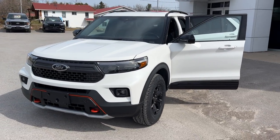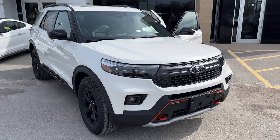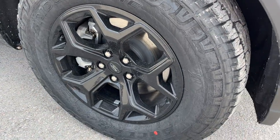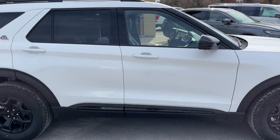2023 Ford Explorer Timberline. This one is the 800A package in the star white metallic tri-coat paint — a beautiful looking vehicle. You're rolling on 18-inch black painted aluminum alloy wheels with nice all-terrain tires. I love the orange accents all the way around on this vehicle.